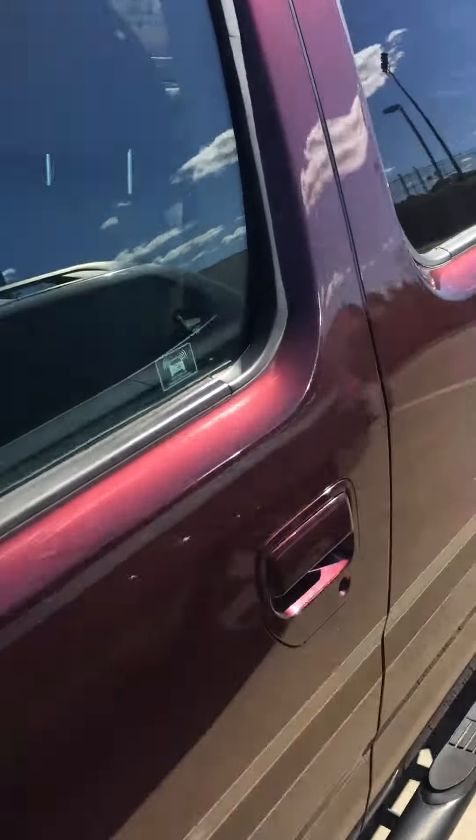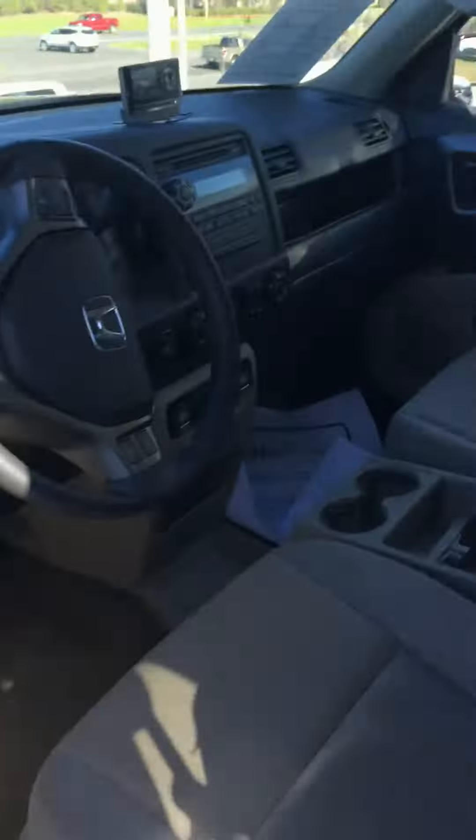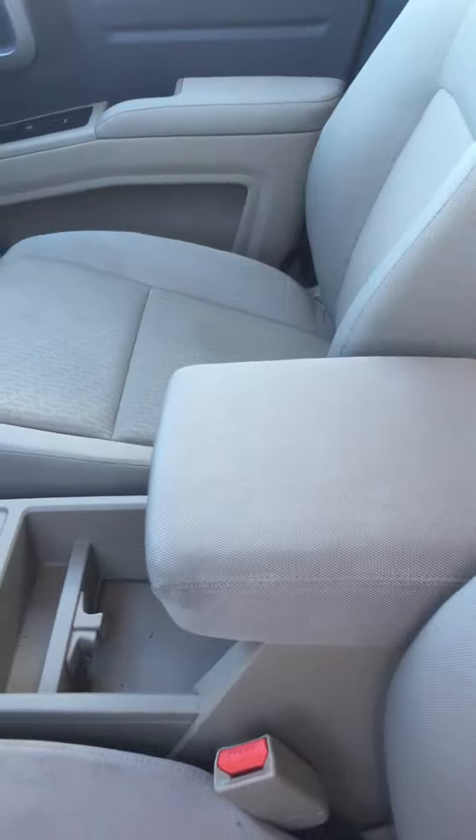I'll show you the inside real quick. Previous owners kept this car in really good shape. As you can see, the cloth interior has been very well maintained.